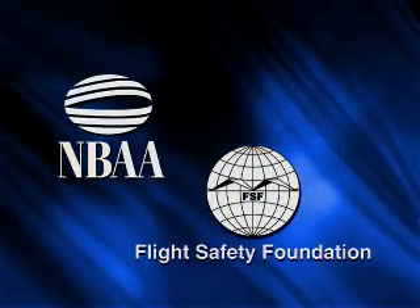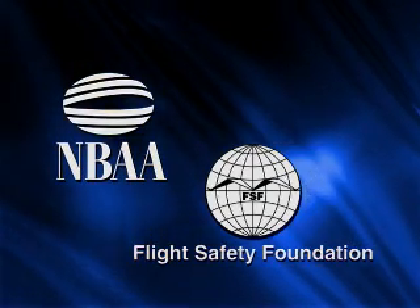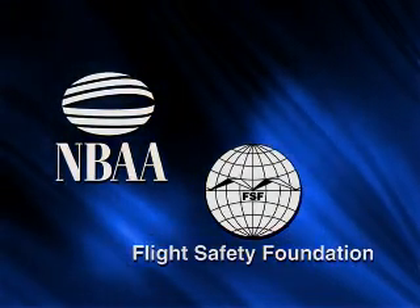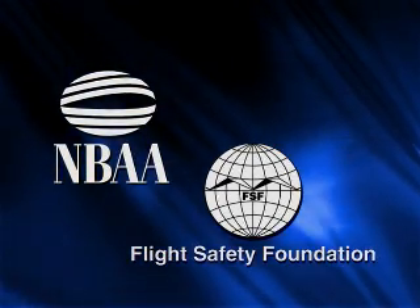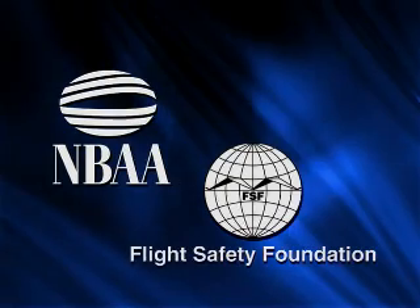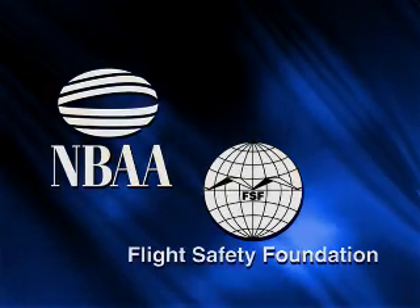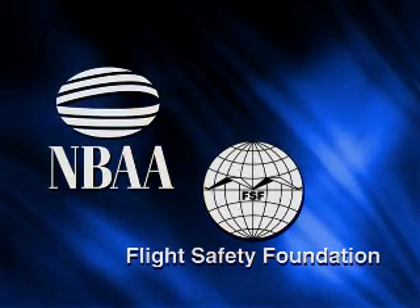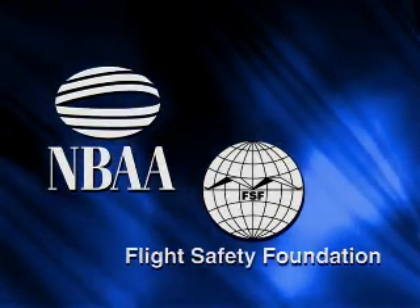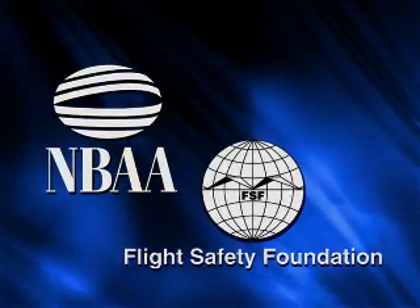The video you are about to view is intended to provide an overview of general ramp safety in a corporate aircraft environment. You must consult your equipment manufacturer's operating practices for specific operating procedures, limitations, and training requirements. You must also consult your specific aircraft operating manual, as well as your company's operating procedures, as this video may not cover every possible risk that you may encounter.